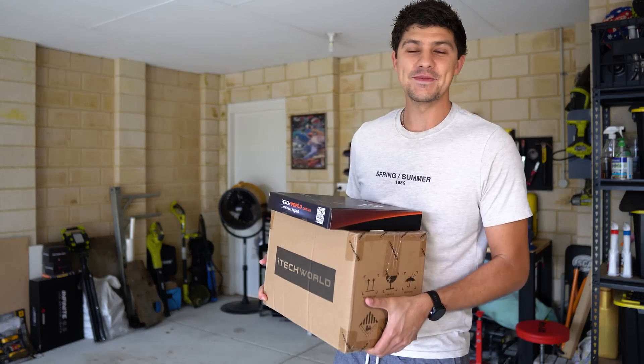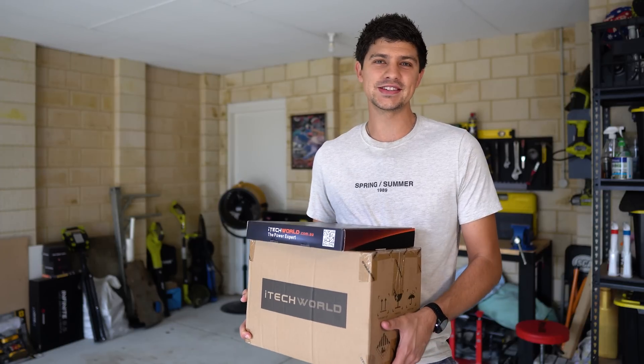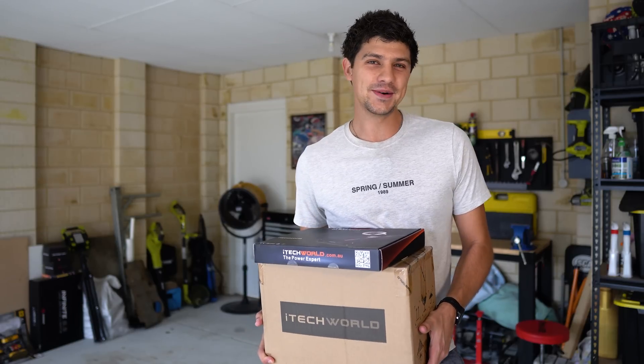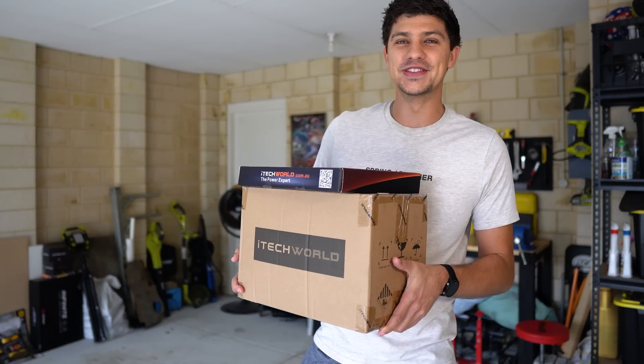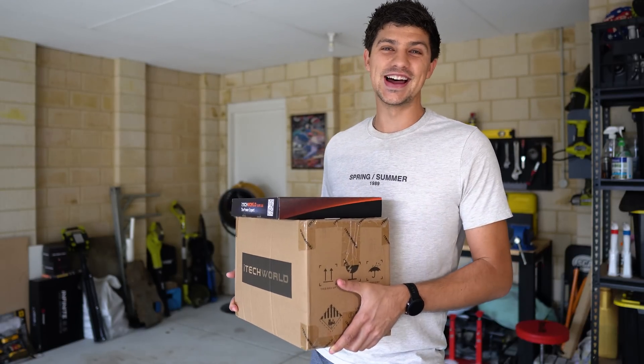After running my entire camping setup with a 98 amp hour AGM battery for the past four years and running out of power more times than I can count, the day has finally come to upgrade. We're doing it right — lithium of course — finally getting with the times and I can't wait to show you guys this new gear and get it all installed. Let's get started.